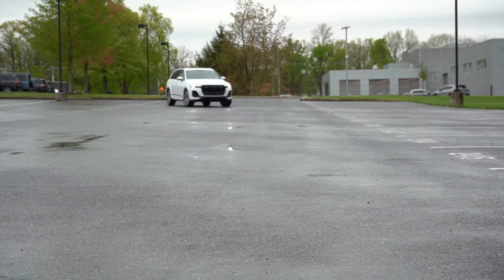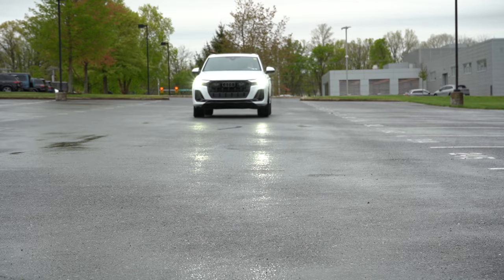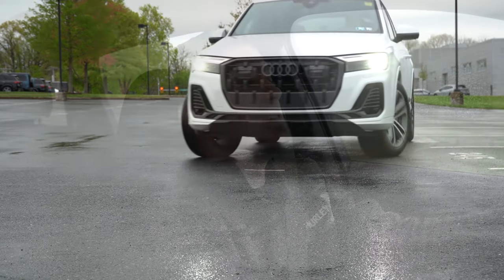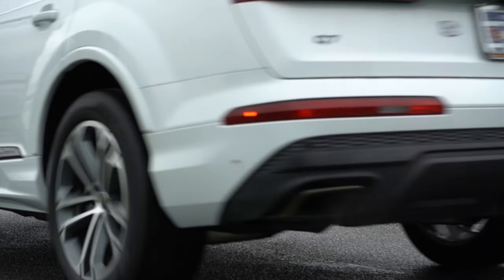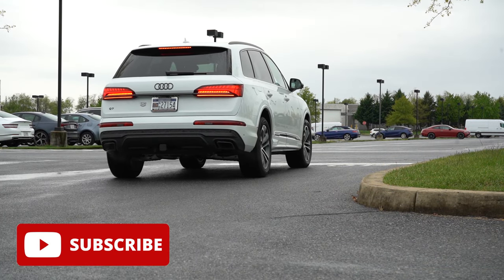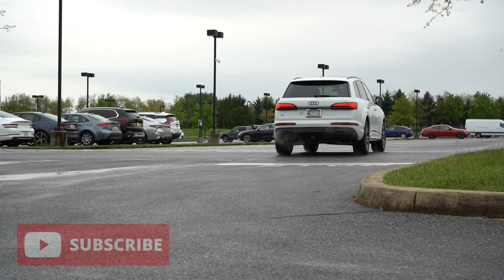We're in this one today because the Q7 has been refreshed for the 2025 model year, with plenty of interior updates. And quite honestly, it has been forever since I have reviewed an Audi, so I'm quite excited to be reviewing this one today. In this video, we will be testing out everything about this one — from acceleration to braking, steering feel, ride quality, sound system, exhaust clip, and all that fun stuff. So let's just go ahead and jump right into it.